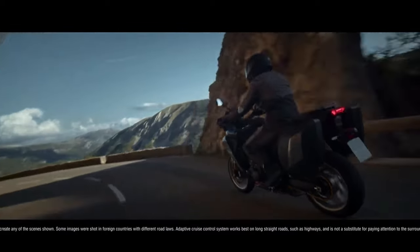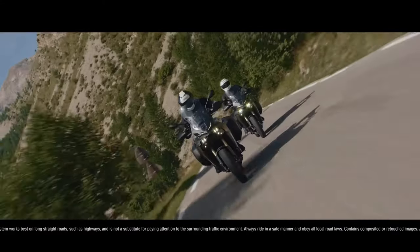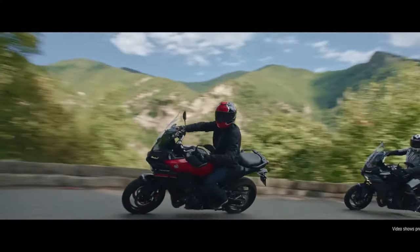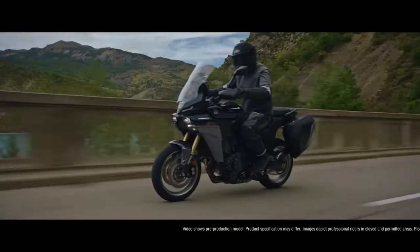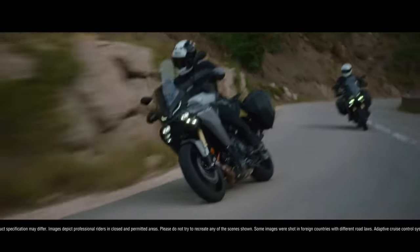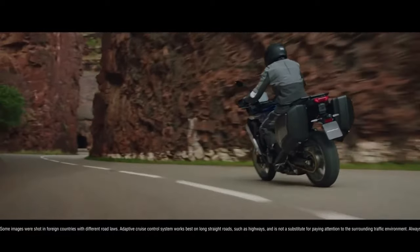Full of specification beyond expectations of a middleweight, the Tracer 9 GT packs a real punch. New bodywork and a tall, electrically adjustable windscreen all add to the comfort and adaptability of the GT, with even more space to accommodate a pillion and rider, who has the benefit of a two-step adjustable saddle. The Tracer 9 GT has what it takes to take on big journeys, but above all, it has been designed to be a fun and engaging motorcycle.